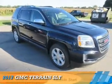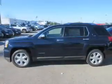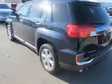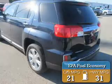Presenting the 2017 GMC Terrain. It's powered by front-wheel drive, a 2.4-liter 4-cylinder engine, and a 6-speed automatic transmission. Great fuel efficiency saves you money by requiring fewer trips to the gas station.